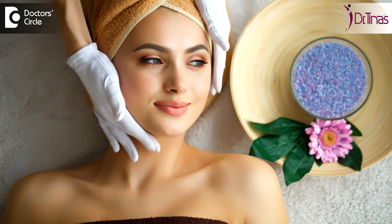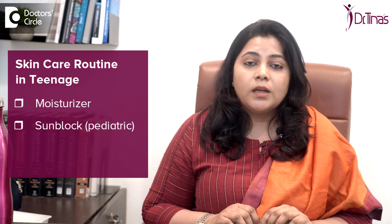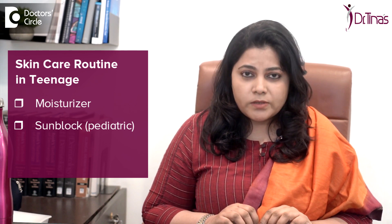It's not short-term; you're not doing it for a few days. So definitely it's not a requirement, but you'll have to understand the basic things. At each age, your skin has a certain requirement. When you are younger, in your teens, you need just a good moisturizing agent and a good sunblock, which is a pediatric one — only a physical block.